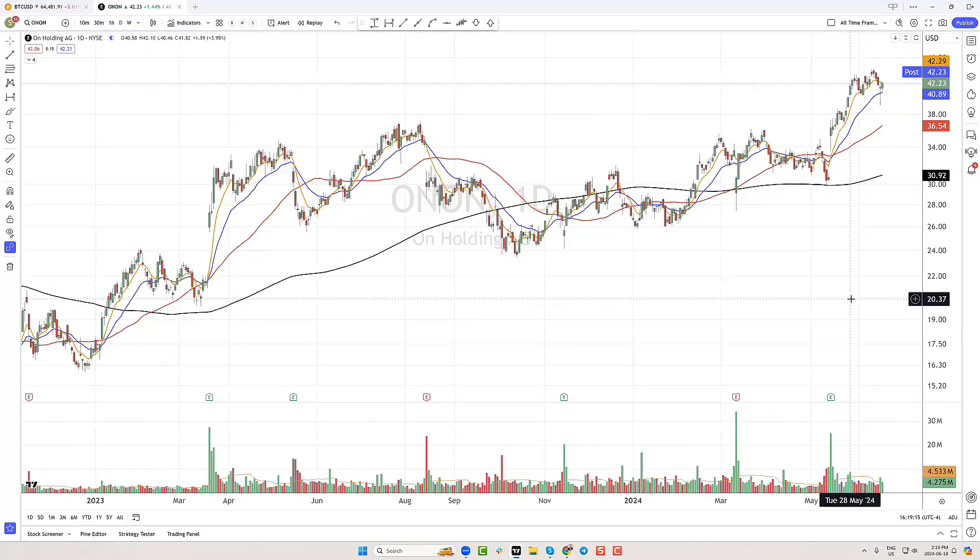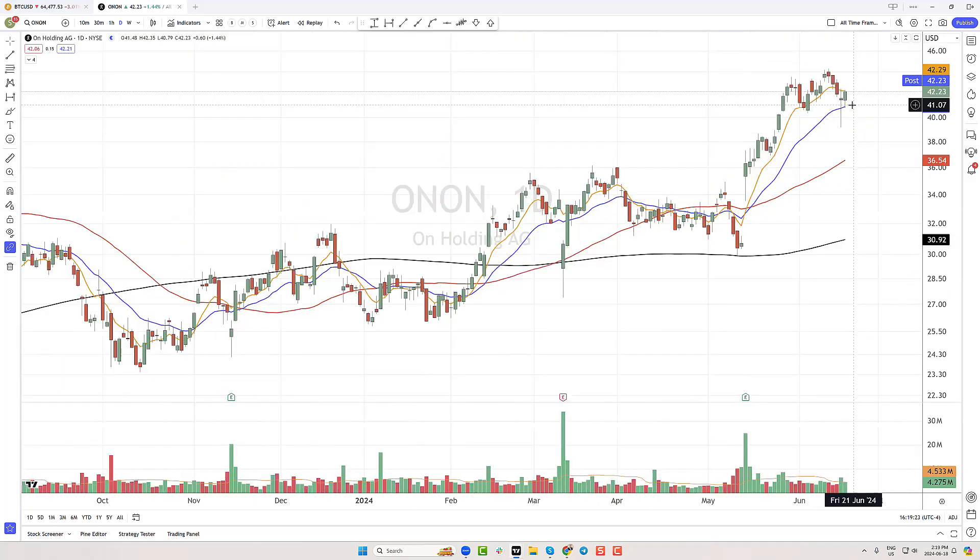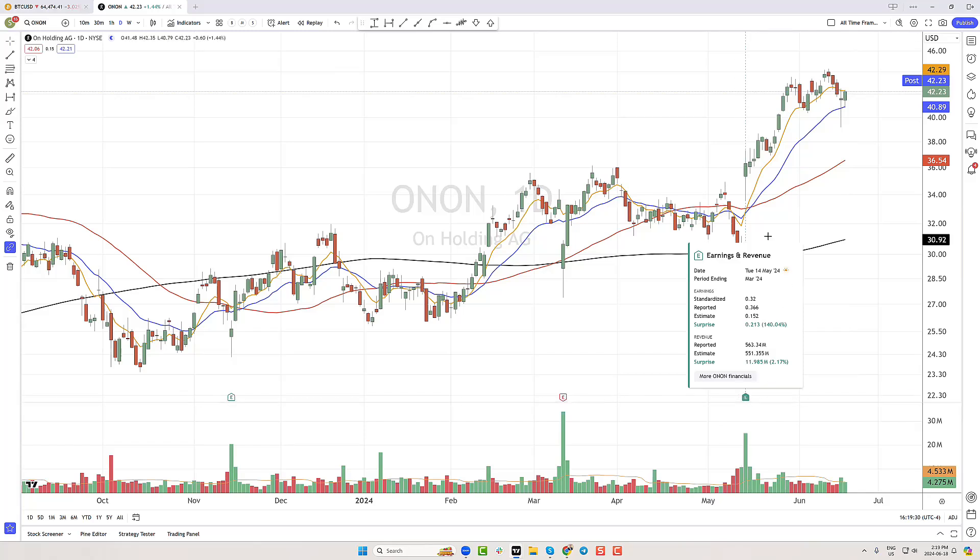I hadn't looked at On Holdings for a while and it's not a semiconductor stock, so why would anybody talk about it? But the stock is actually holding up okay here, right around that 21-day exponential moving average. You can see here in mid-May they had earnings — positive earnings — 140% surprise to the upside on EPS. We got this big gap up and a ride up that 8-day exponential moving average. Last couple of days it's been pretty wide and loose, pulling under the 21-day, getting back above the 21-day.